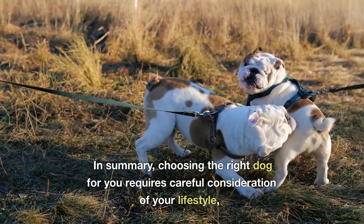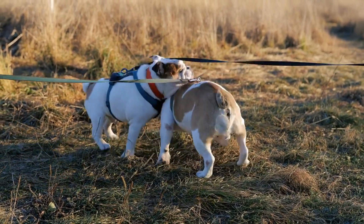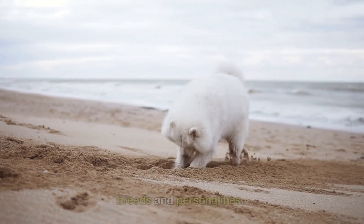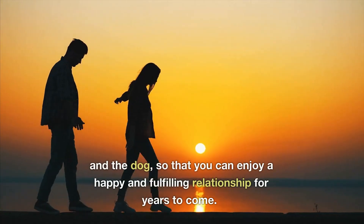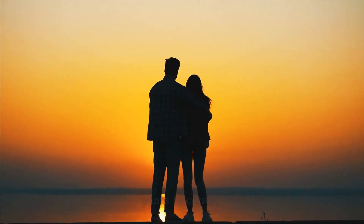In summary, choosing the right dog for you requires careful consideration of your lifestyle, needs, and expectations, as well as research on different breeds and personalities. It's important to take your time and make a decision that is best for you and the dog, so that you can enjoy a happy and fulfilling relationship for years to come.